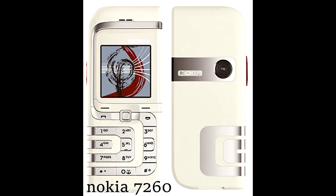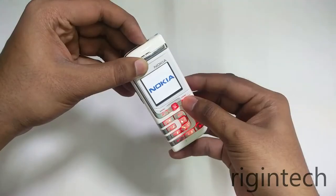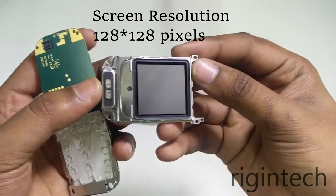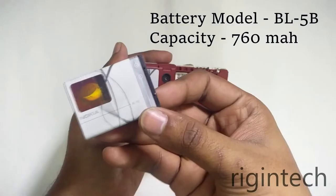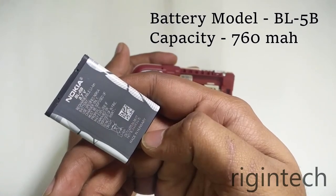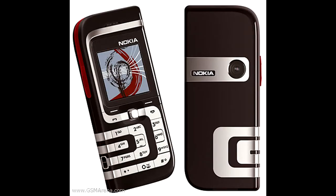Up next is the Nokia 7260, which is on this list because of its unique design. Launched in 2004, it rocked a color LCD display with 65,000 colors, a screen resolution of 128x128 pixels, a 5-way joystick control, a 0.3 megapixel VGA camera, and a 760 mAh battery with a talk time of 3 hours. This phone's teardown was also my channel's first video — link in description. It came in white and black.